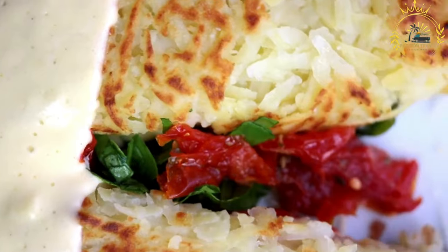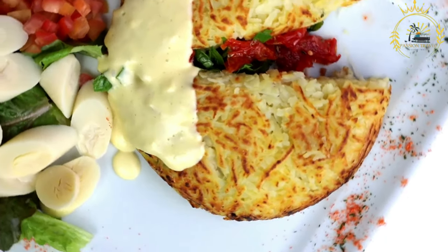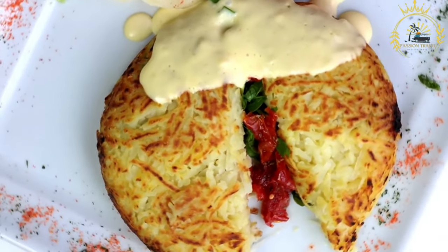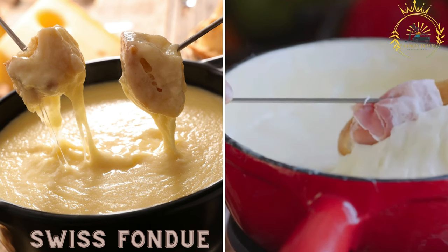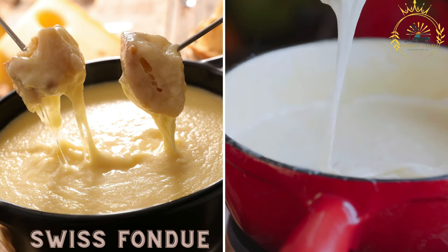Zürcher-Geschnetzeltes is enjoyed as both a lunch and dinner option. It is a comforting and satisfying meal that can be savored year-round. Swiss fondue is a classic Swiss dish made by melting a mixture of Swiss cheeses in a pot and dipping pieces of bread into the creamy melted cheese.